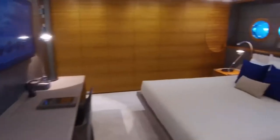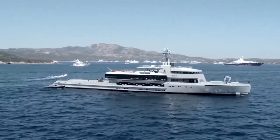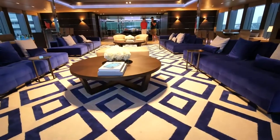With a cruising speed of 16 knots, a maximum speed of 23 knots, and a range of 5,500 nautical miles from her 151,000-liter fuel tanks, Bold is the perfect combination of performance and luxury.